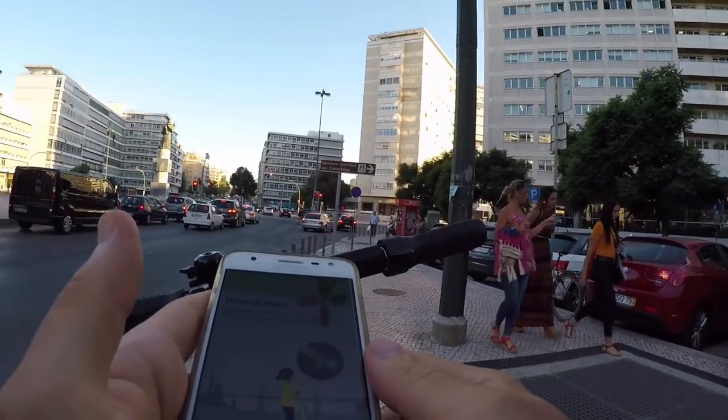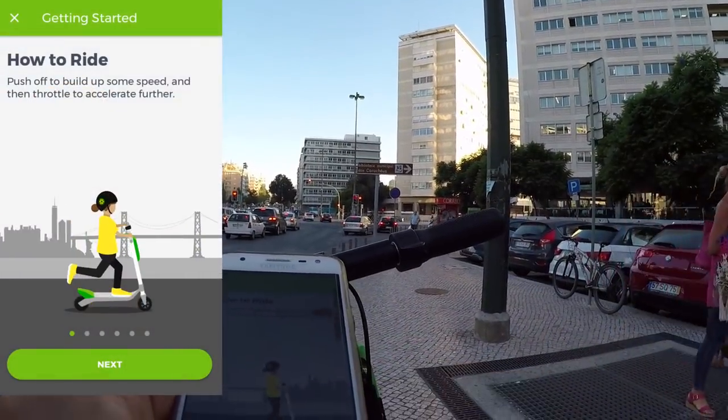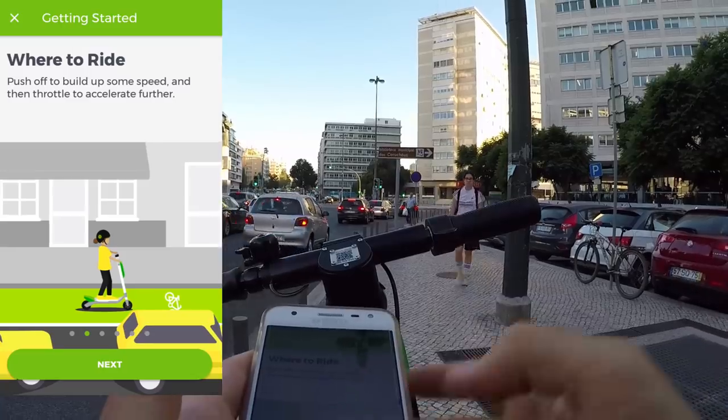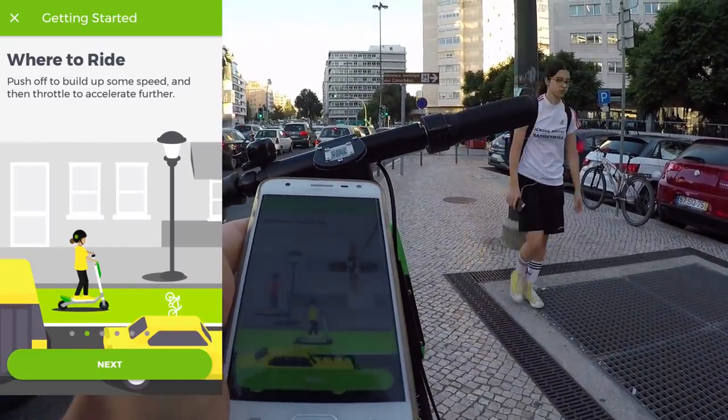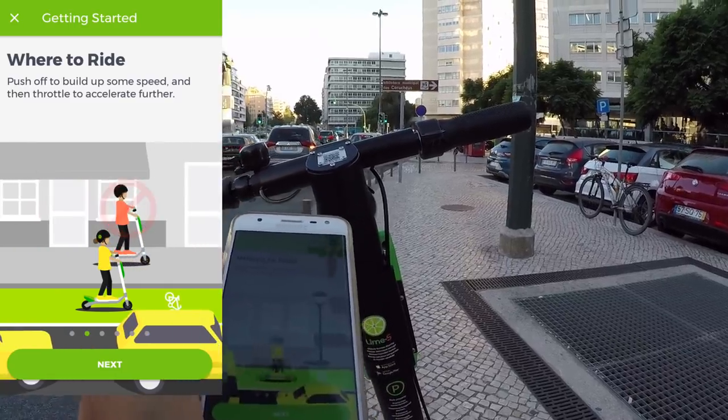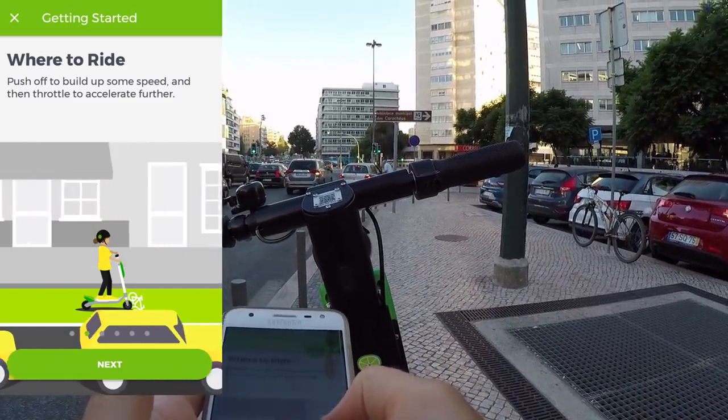How to ride? Push off to build up some speed and then throttle. Where to ride? On the bike lanes, not on the sidewalk. And probably on the road as well.